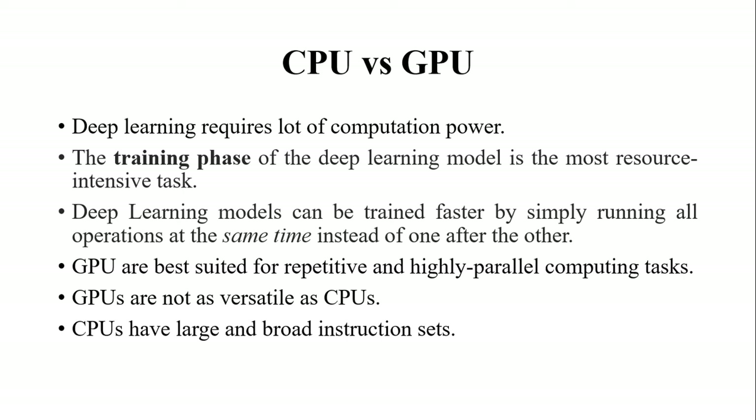CPU is like the brain of a computer — it is able to give instructions to many systems, including GPUs. GPUs can only act as a coprocessor; they can never replace a CPU. In certain types of applications, CPUs can perform better than GPUs, and CPUs can process instructions very fast.